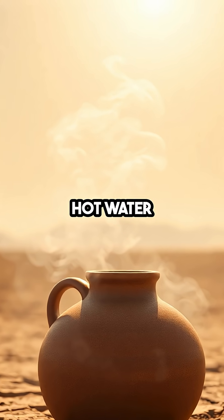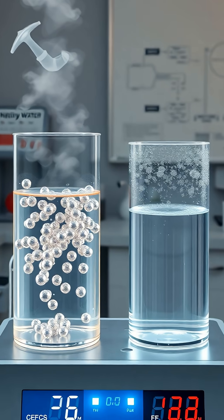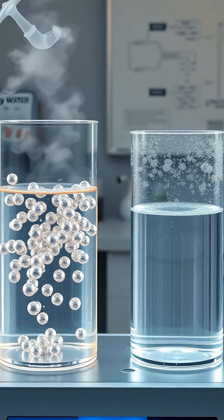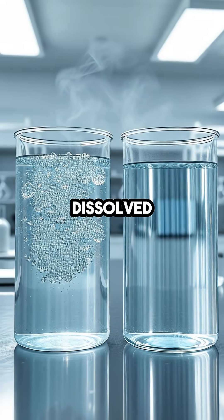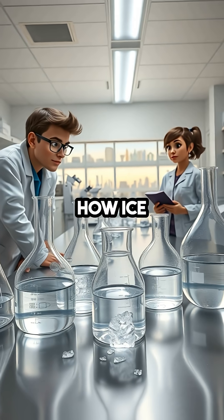Some theories suggest it's because hot water evaporates faster, leaving less to freeze. Others think the molecules in hot water behave differently, or that heating kicks out dissolved gases, changing how ice forms.